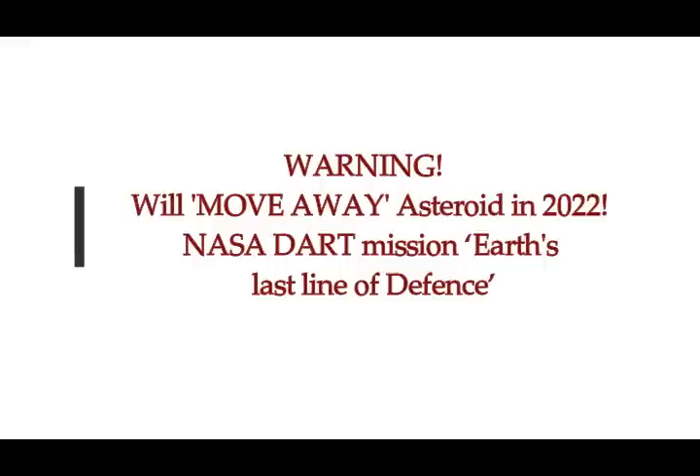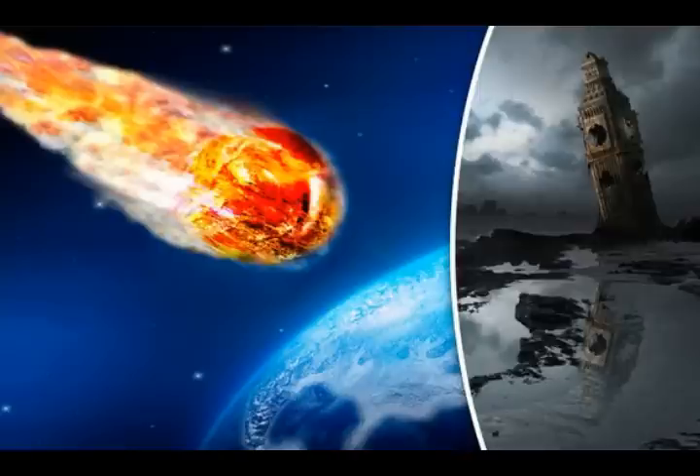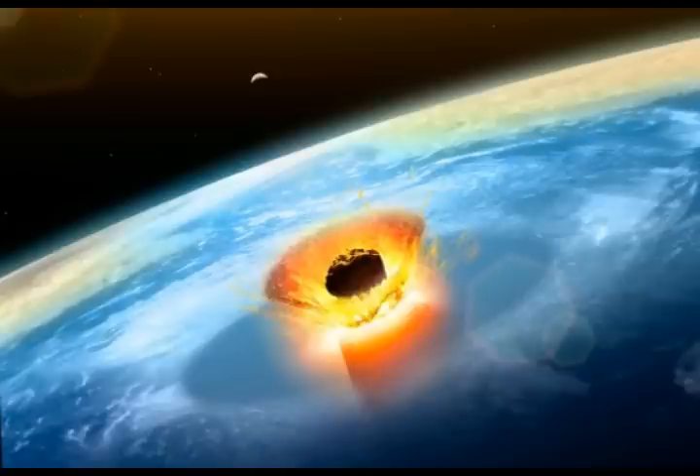NASA's DART mission is described as Earth's last line of defense. Starting yesterday, there is an asteroid exercise drill involving NASA, FEMA, and various agencies of the United States plus other agencies worldwide, doing a tabletop exercise to determine what must be done concerning an impending asteroid strike and how they would defend Earth.